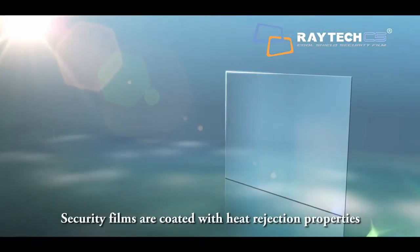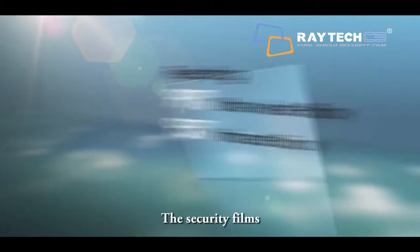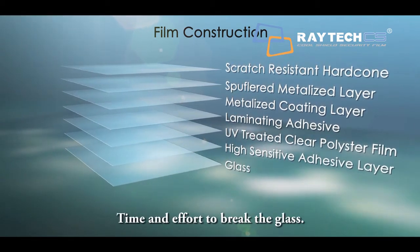Security films are coated with heat rejection properties, hence they are also called solar security film. The security films make the glass stronger and tougher, requiring a great amount of time and effort to break the glass.